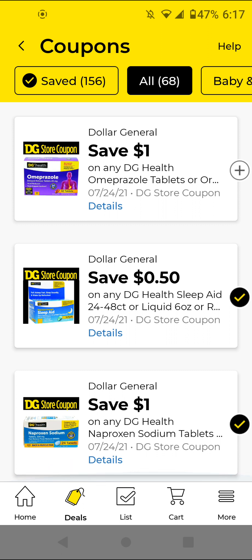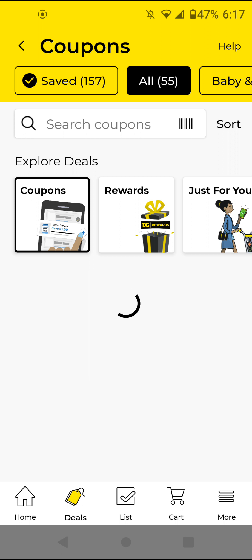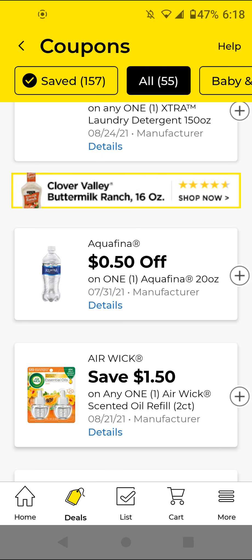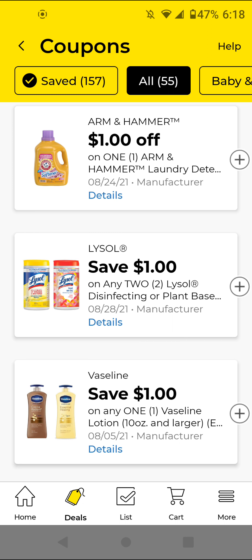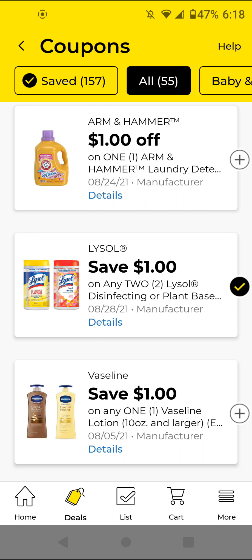I'm going to refresh my app by going to Saved Coupons and then All Coupons, because sometimes it doesn't show all the new coupons. Make sure you refresh the browser too. Here is a new digital that I missed — one of two: Lysol Disinfecting Wipes. These are $2.65 each or buy two for $5.30; with this $1 off two digital it'll be $4.30 for two of them.